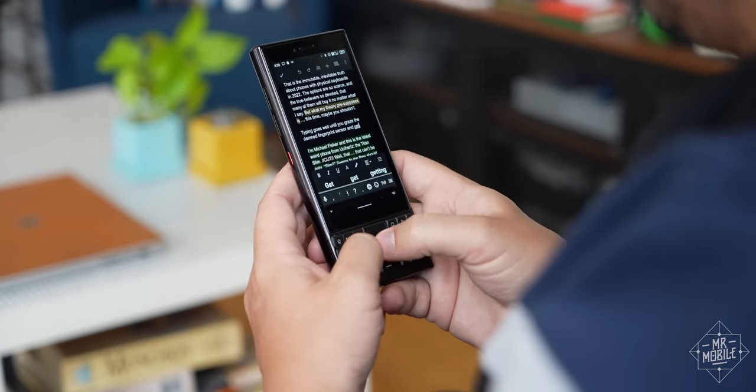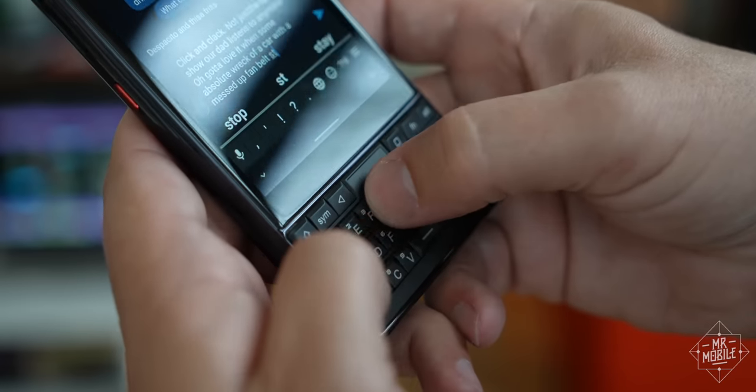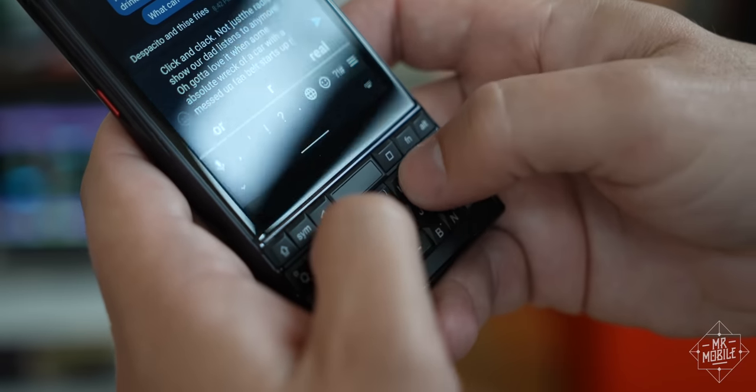I expected the keyboard to be the best part of this thing, because the keycaps themselves are so similar to the BlackBerry Key 2's. And Unihertz did get the switch action right — there's a fair amount of travel, and the mechanical feedback is delightfully tactile.